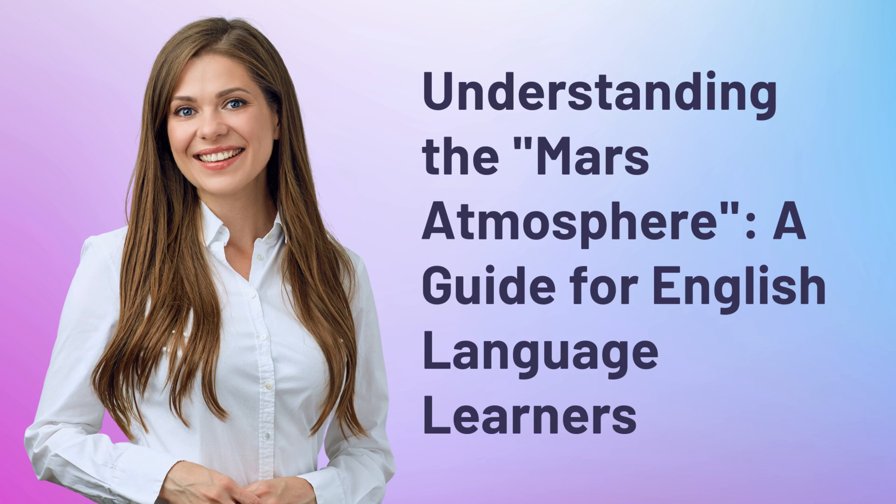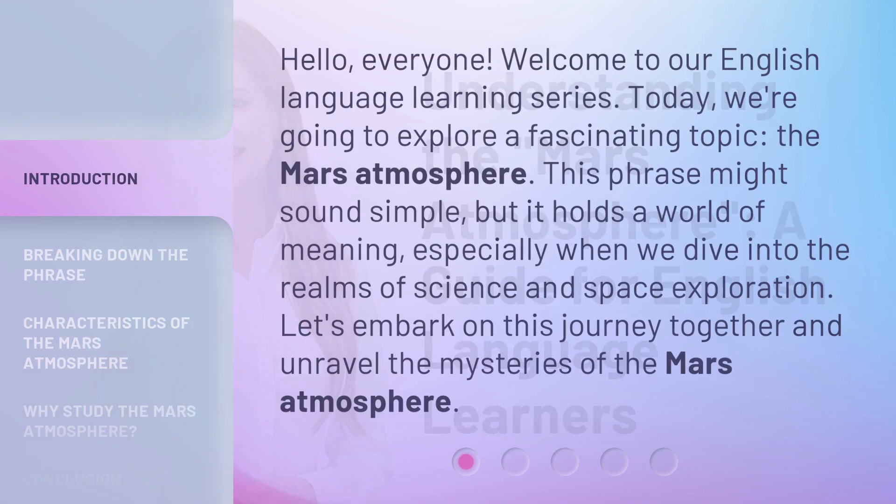Understanding the Mars Atmosphere, a guide for English language learners. Hello, everyone. Welcome to our English language learning series.